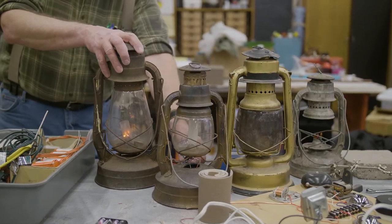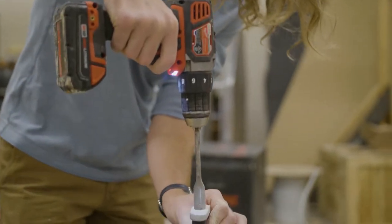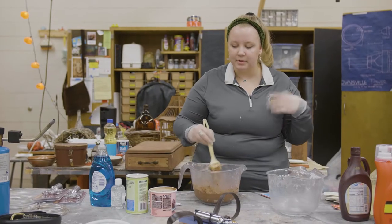The thing with props is that it's never the same and you're always trying to find new things. There's always something more to learn, whether it's a different technique, where to get something, or how to build something.